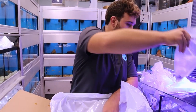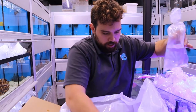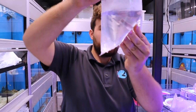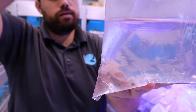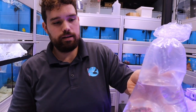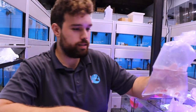This is an exquisite fairy wrasse. I think this is Indian Ocean. A lot of the fish down color when they're shipped. They've been pitch black in a bag. But in a couple days this will be extremely vibrant — the greens and the pinks under here get really bright on this fish.